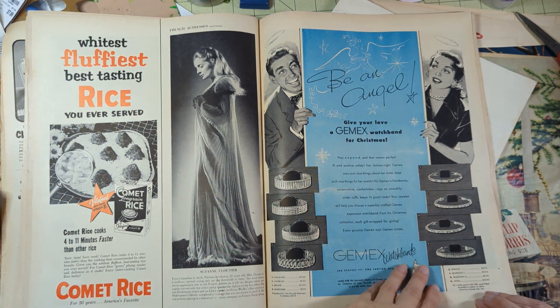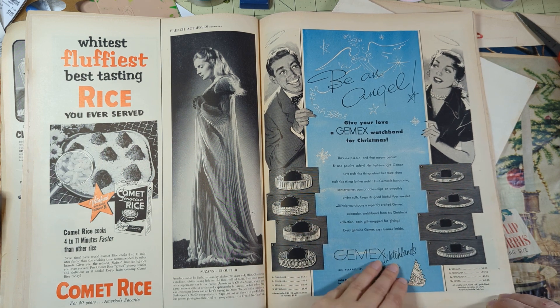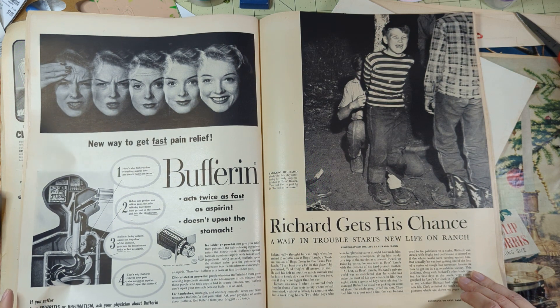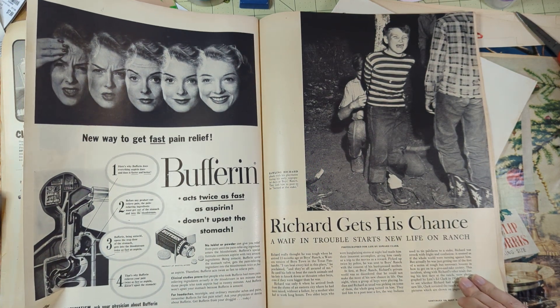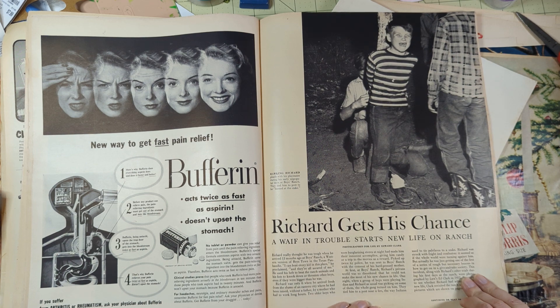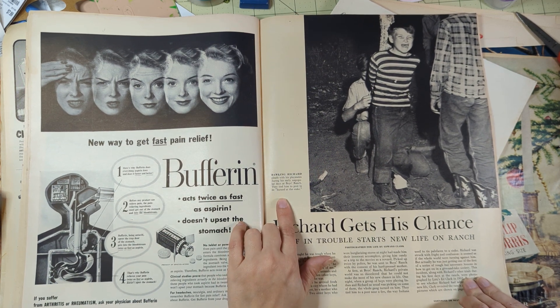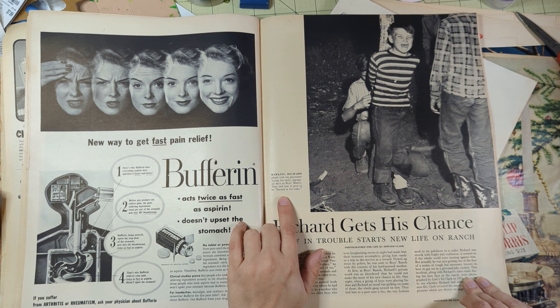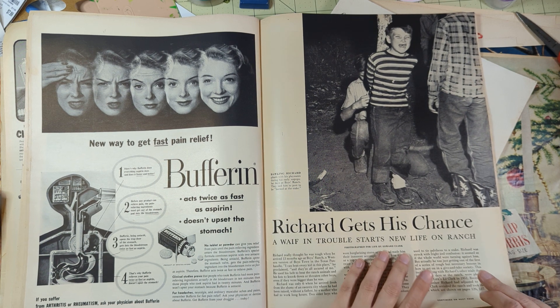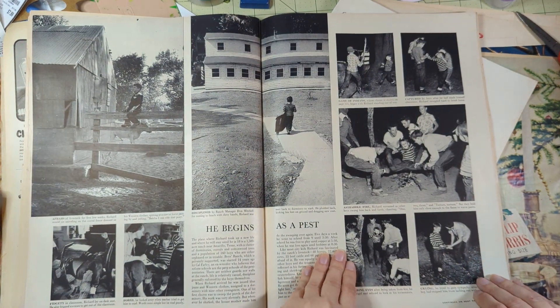'White, fluffiest, best-tasting rice you ever served.' Let's see - 'Richard gets his chance, a waif in trouble starts a new life on a ranch.' He pleads with playmates during his early unpopular days at boys ranch - they tied him to a post to be burned at the stake! Well, that is some serious stuff right there.